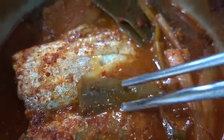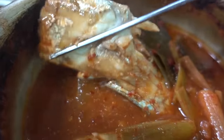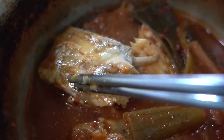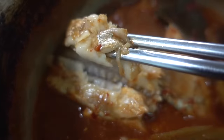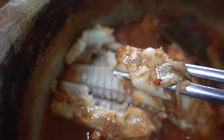Look how delicate this fish is — there's only three sections of bones in this fish, right here, right here, and in the middle. The rest of it, you see that? That's all tender. This just flaked off like it was cotton candy.